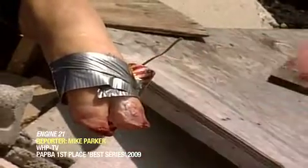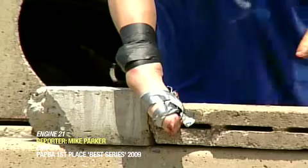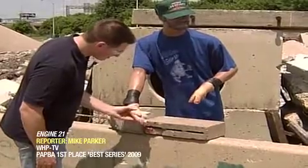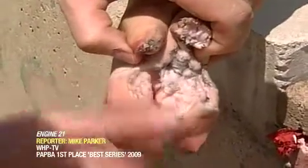Next, it was on to the bigger stuff. Our pig's foot couldn't quite grip this M-80, but a little duct tape secured it in place. A quick check revealed broken skin and what looks more like pulled pork than a foot.